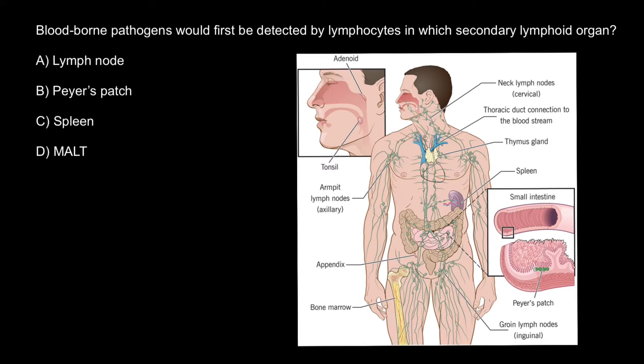You have to choose one of these answers. In order to answer this question, we should understand what a primary and secondary lymphoid organ is. Primary lymphatic organs are where lymphocytes are formed and mature. They provide the environment for the stem cells to divide and mature into B and T cells.